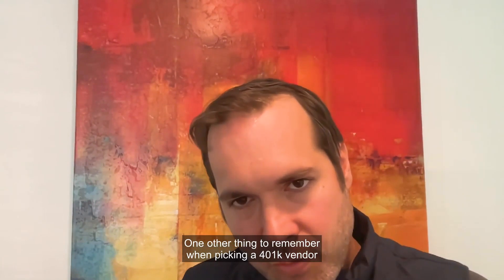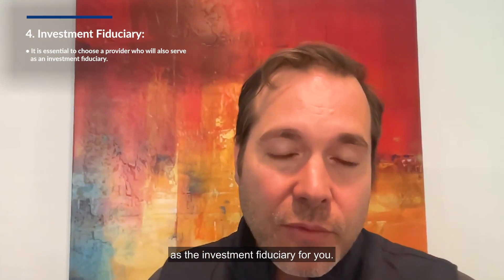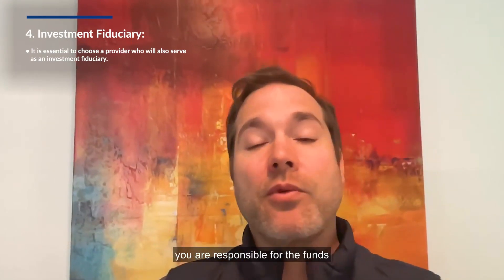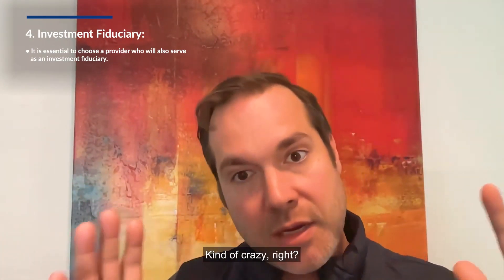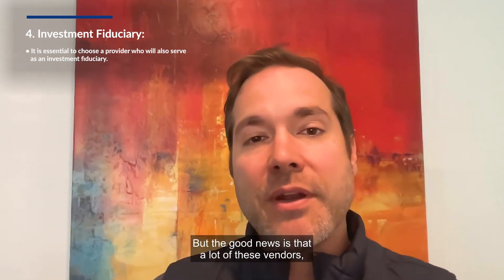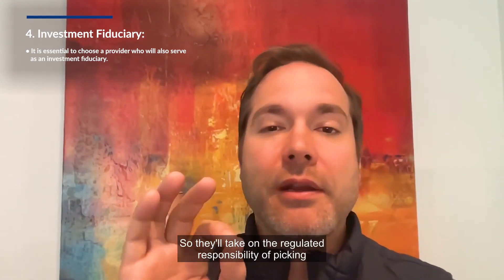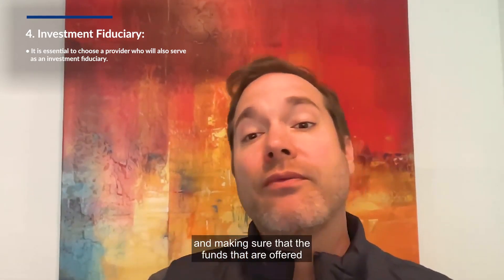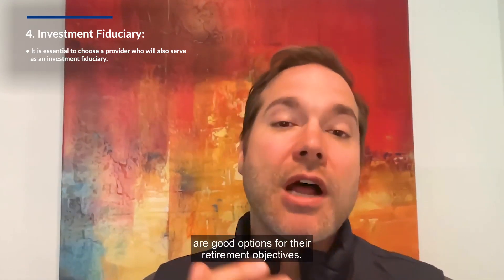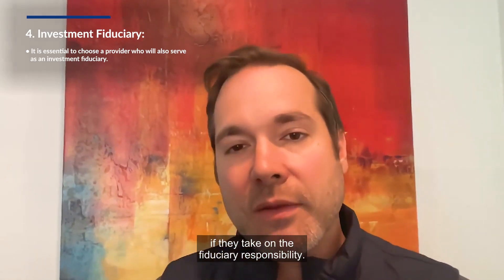One other thing to remember when picking a 401k vendor is you want to find somebody who's going to act as the investment fiduciary for you. As the plan sponsor — as the company offering the 401k — you're responsible for the funds that your employees can invest in. Kind of crazy, right? You're not an investment manager, you're a startup founder. But the good news is that a lot of these vendors, in particular the automated ones, will act as that fiduciary for you. They'll take on the regulated responsibility of picking and making sure that the funds offered to your employees are reasonable, fairly priced, and good options for their retirement objectives. So ask the vendors when you're talking with them if they take on the fiduciary responsibility.